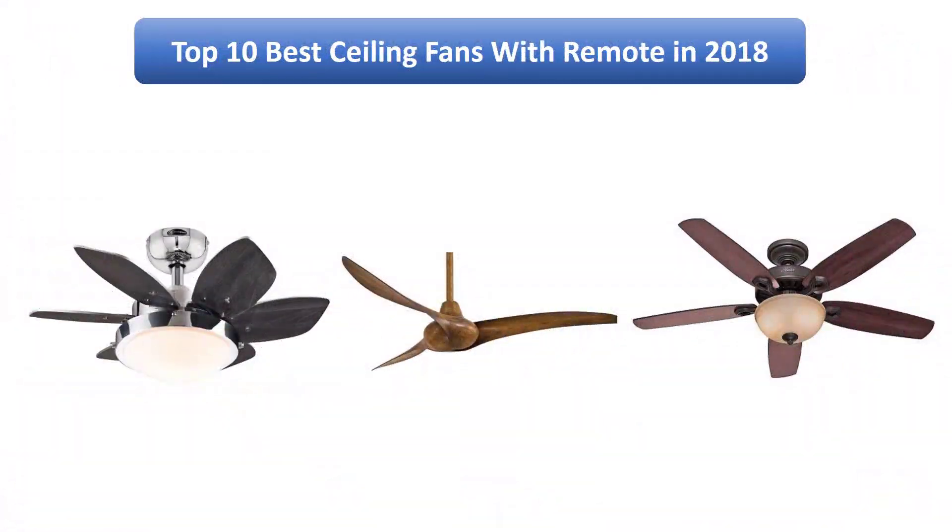Find the best ceiling fans with remote in 2018 at Amazon. We analyzed consumer reviews to find the top rated products. Find out which product scored highest. I am going to review the top 10 best ceiling fans with remote on the market in 2018.